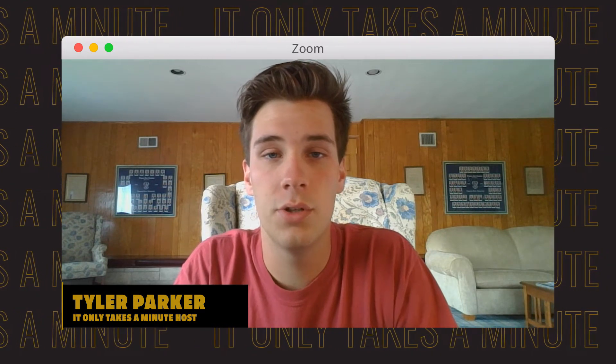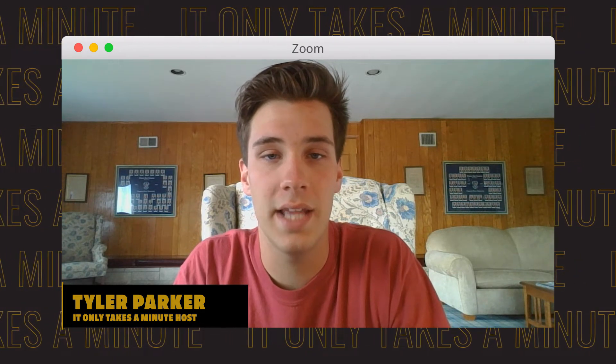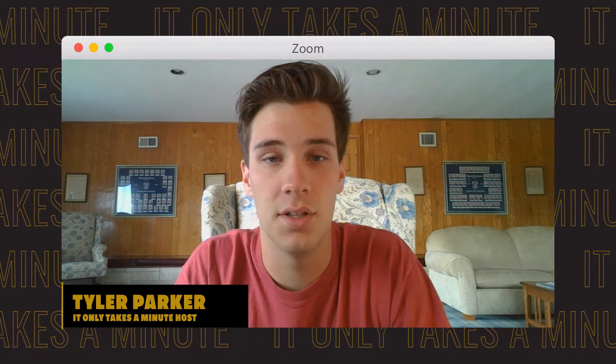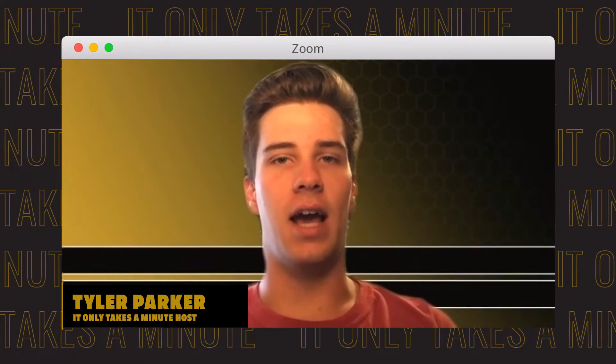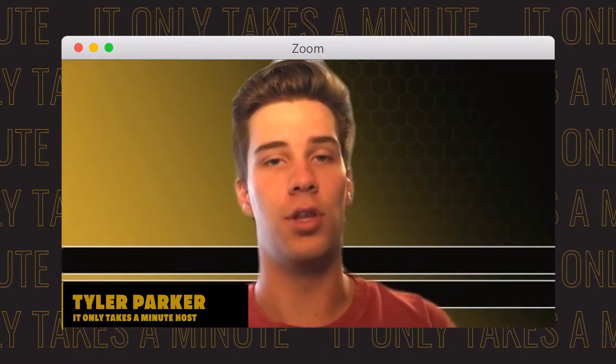And now we turn to another important service that IT provides to the university — making sense of all the data across many IT systems. I sat down with Diane Graves, the director of data management, for all the details. Thank you for sitting down with us today, Diane. Can you tell us a little bit more about your team and what you do for the university?